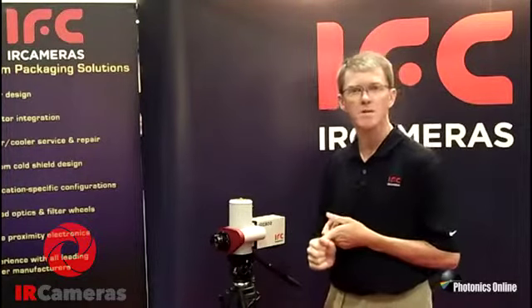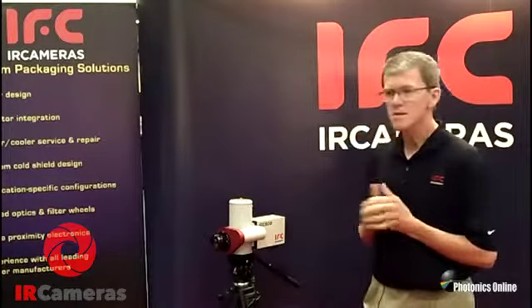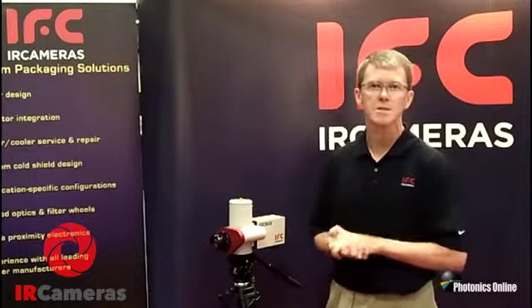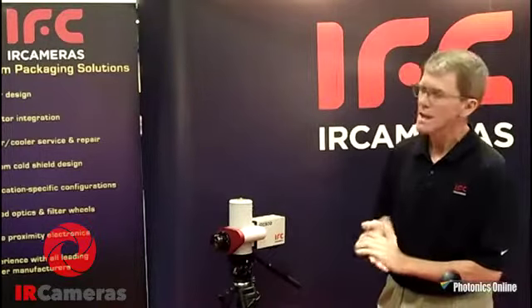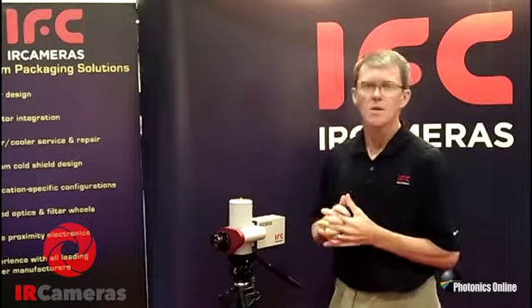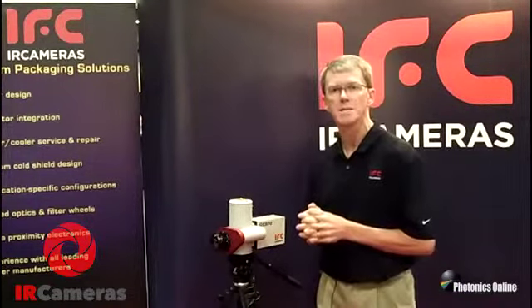Anything from a 1280 by 1024 down to 320 by 256. The detectors that we use feature very high frame rates and offer very low NEdT's down to the 15 millikelvin range. They have excellent uniformity and linearity and tend to have very ultra low noise. We are also one of the few companies that can claim no solar retention on a frame to frame basis.